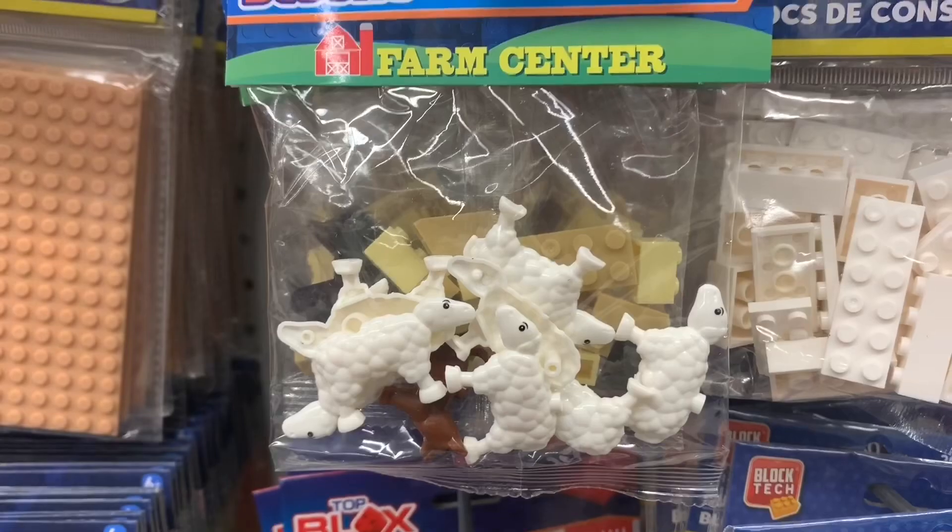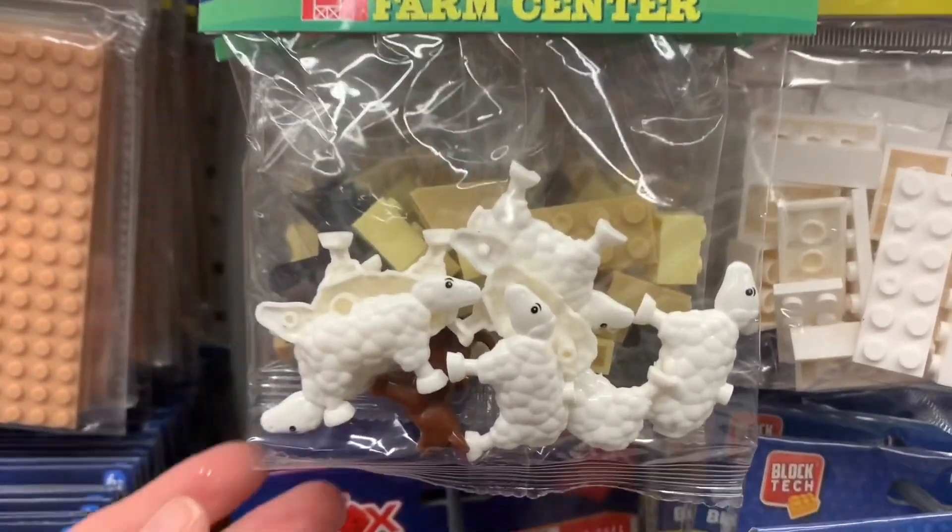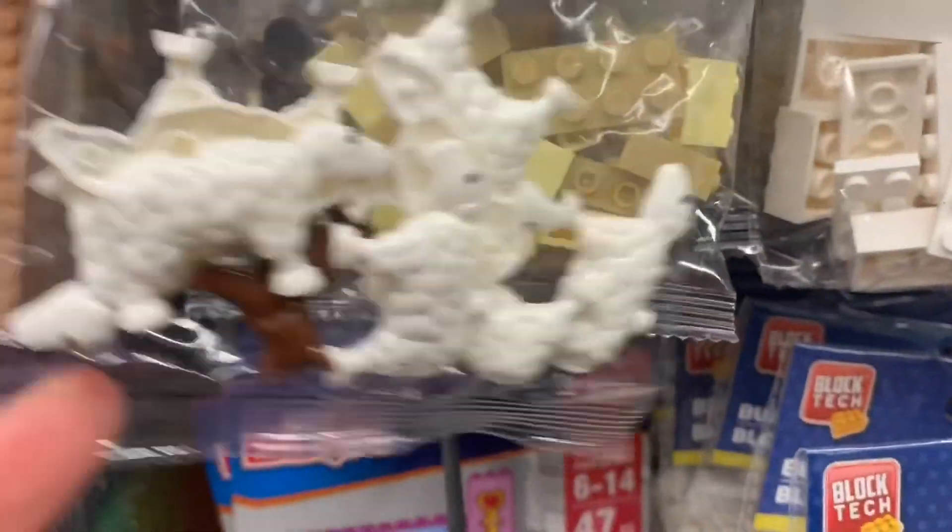Now these little farm creatures were so cute in the make-it blocks. Look at those little lambs — I love them!